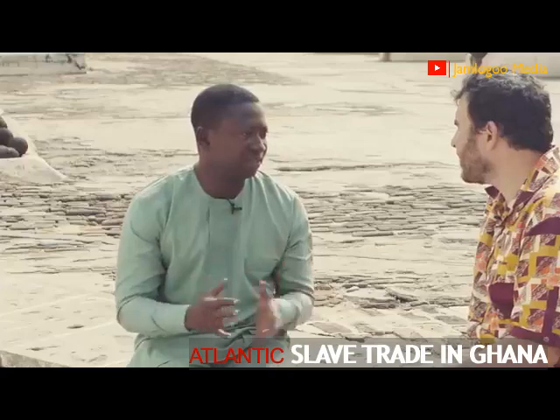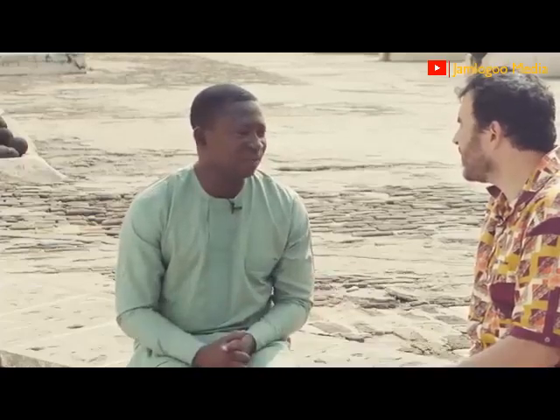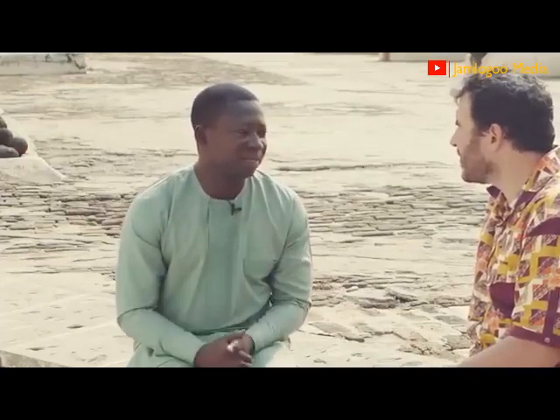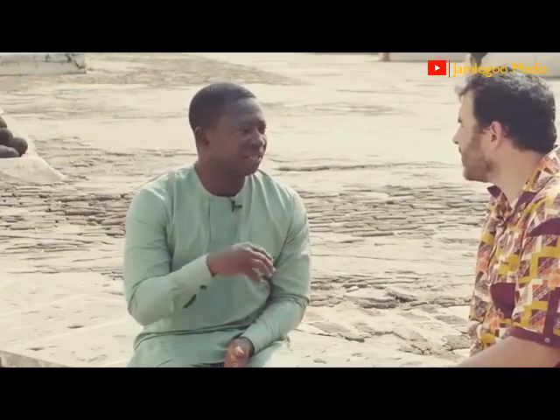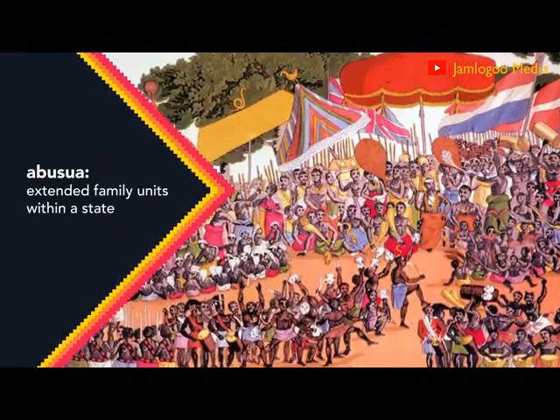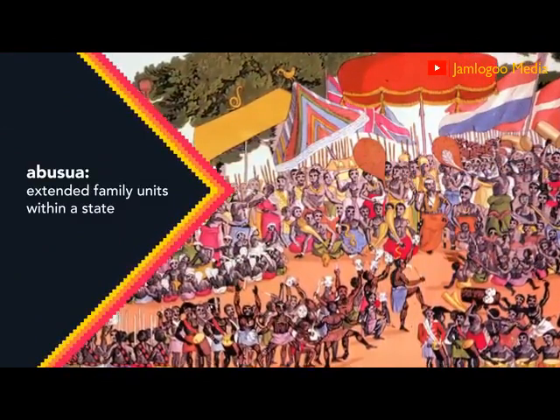Before they came, we had the chiefs working together with the elders of states — like today's president and cabinet ministers running the system. And the heads of the various family units, we call them Ibusia, together with the chiefs, ran the political system. So you had an executive, the chiefs, and then a legislative, which is the elders.